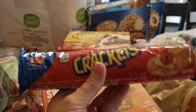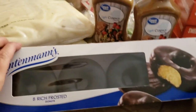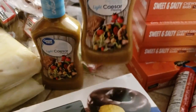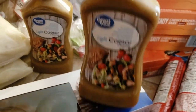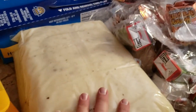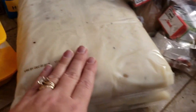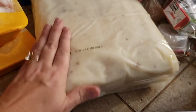Two packs of Ritz-style crackers — my kids love these, great for snacks. One box of chocolate donuts. Two white Caesar dressings — I use these a lot; if I'm cooking chicken I'll pour one over the chicken in the crock pot and let it go for the day. We got two containers of real mashed potatoes, already cooked, used by December 20th, 2019 — I'll throw them in the freezer. These are probably at least five pounds.